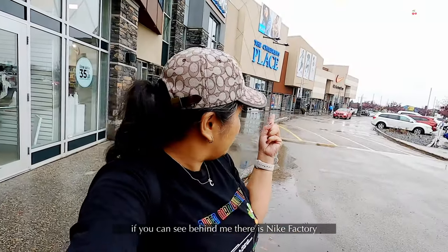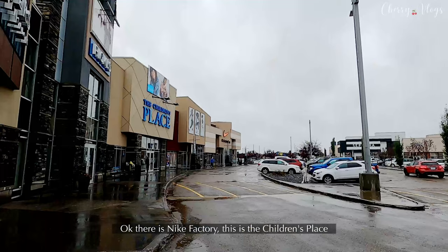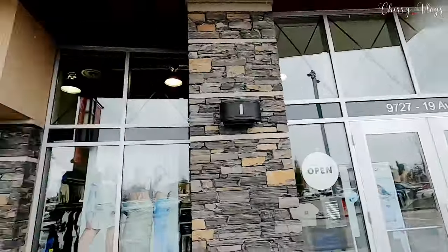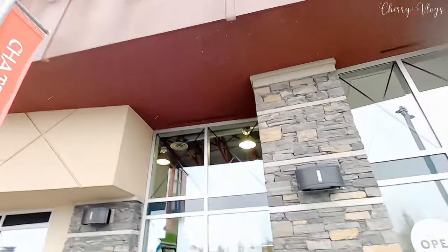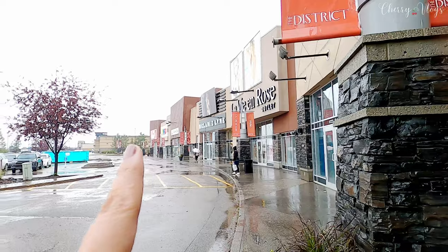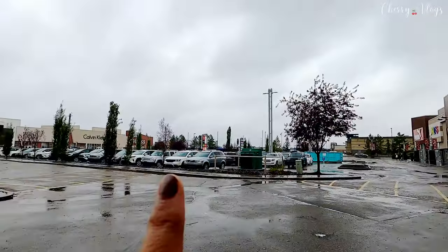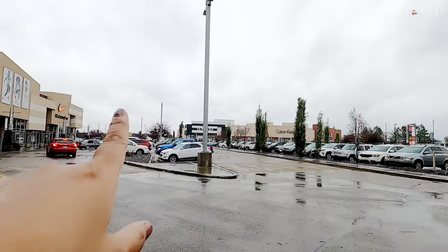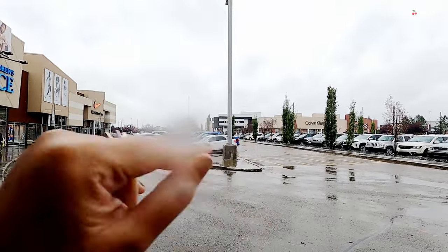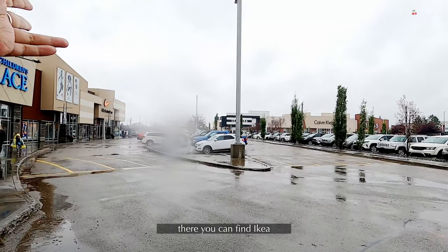If you can see behind me, there's a Nike Factory over there. And all around here are different stores. I'm going to go around and film a little bit and show you guys what stores you can find here at South Common. There's Nike Factory, Children's Place, 3 Keys, and I'm right now in front of Ardine — my daughter is inside. There's also Lovie and Rose, Melanie Line, Puma down at the end, and across there's Guess, Calvin Klein, and Sephora.